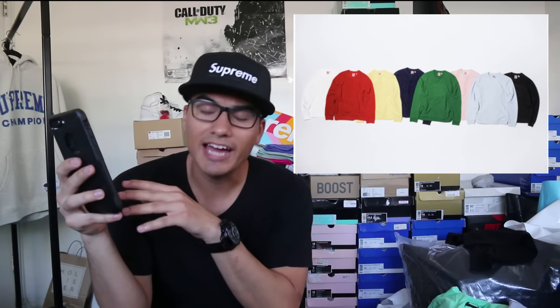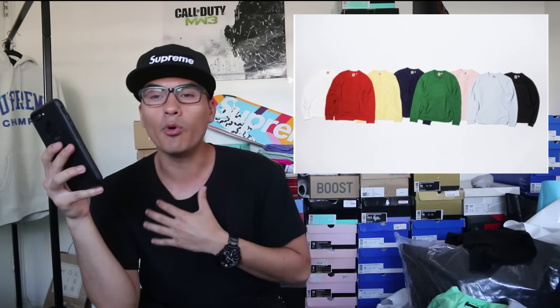Next up, the Piqué crewneck. I think this is probably the second hardest piece of this drop — I'm definitely keeping one of these. We got it in eight different colorways: black, baby blue, pink, green, navy, yellow, red, and white. It's got a big embroidered logo in the front — Lacoste on the top, crocodile in the middle, and Supreme on the bottom. It's a tonal crewneck so the logo blends with the sweater, but whoever you're talking to is going to be able to tell you got that Supreme Lacoste collab on your chest.